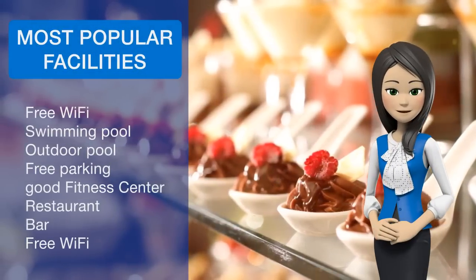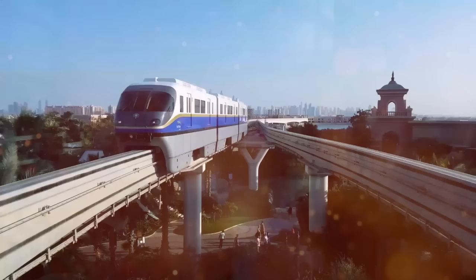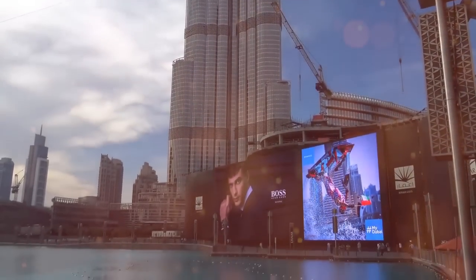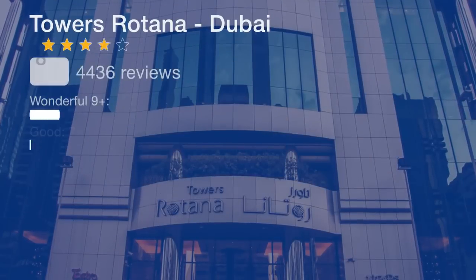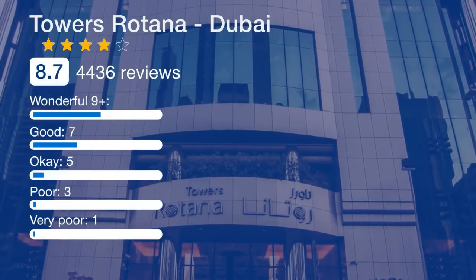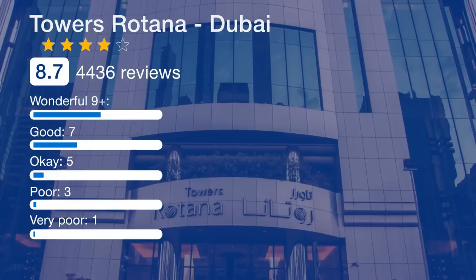Dining options include the award-winning Teatro, which offers a variety of cuisine ranging from Japanese and Chinese to Indian and Italian. Guests can also enjoy 24-hour in-room dining and there is a poolside snack bar. All-day dining restaurant Flavors on Two is open for buffet breakfast, buffet lunch, and buffet dinner of theme nights along with Friday brunch.